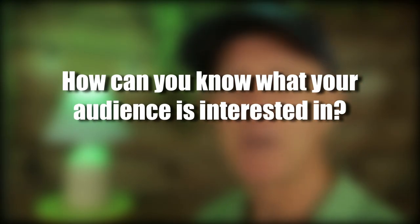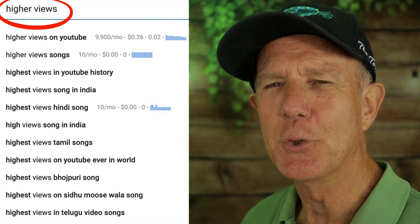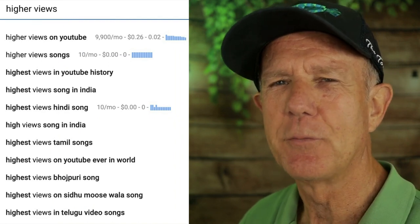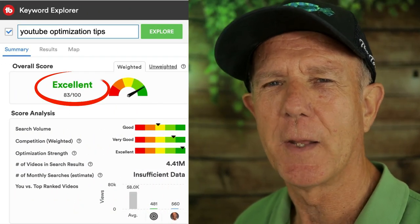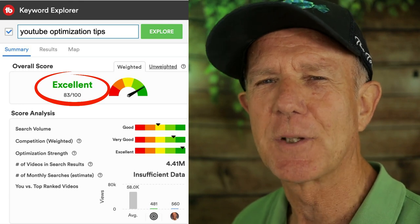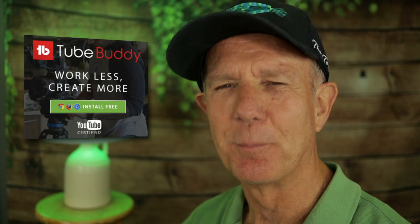How can you know what your target audience is interested in so you can publish videos that get a lot of views? Search engines. If you enter your main keyword in the YouTube search bar, YouTube will give you a bunch of suggestions based upon what people are searching for. If you want to speed up the keyword research process, I highly recommend TubeBuddy to find out which keyword phrases are the least competitive and easy to rank for. I'll link to TubeBuddy in the description below this video.